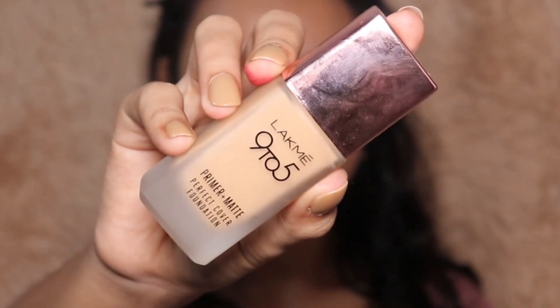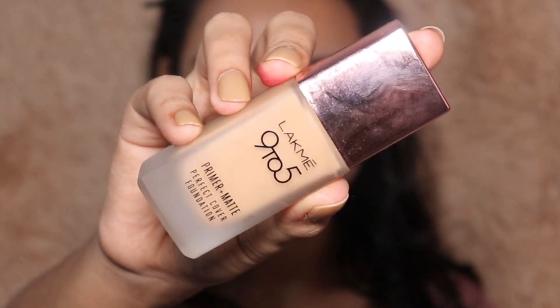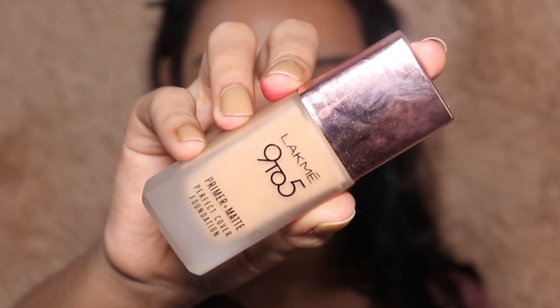Moving on to my foundation. Today I'm using the Lakme 9to5 Primer Plus Matte Foundation. All shades will be mentioned in the description box below. As I've already concealed, I'm going with a very light hand so that my face doesn't feel cakey, just dabbing it wherever I need a little more coverage. This foundation is pretty good and they have a variety of shades — kudos to Lakme for that.